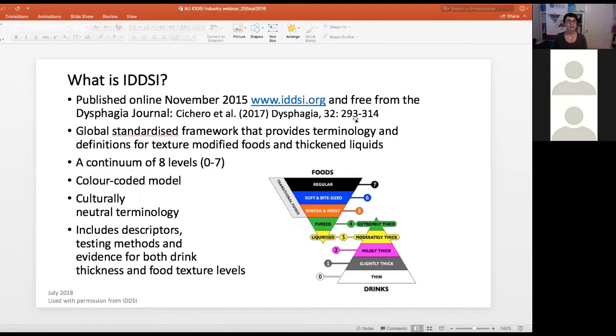What is IDDSI? The International Dysphagia Diet Standardization Initiative commenced in about 2013, and by November 2015 we published the IDDSI framework. It is a global standardised framework providing terminology and definitions for texture-modified foods and thickened liquids. It sits on a continuum of eight levels from zero through to seven. It's a colour-coded model — the colours have been chosen to contrast with one another to make them suitable for people with colour blindness.